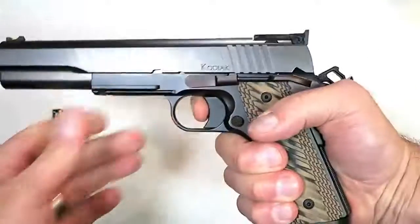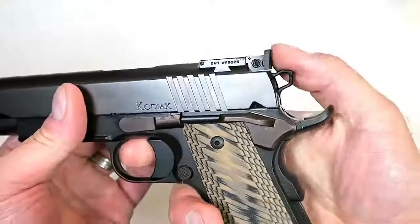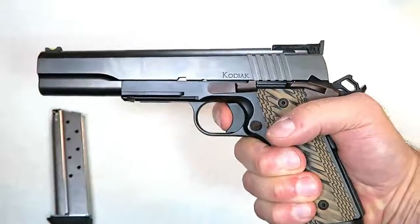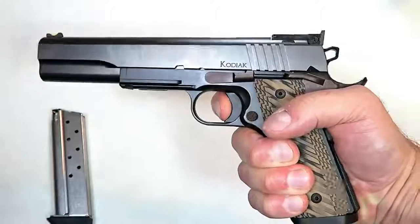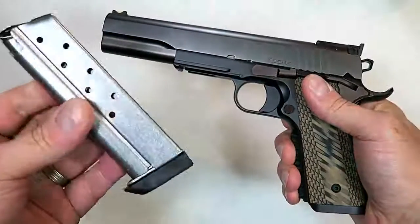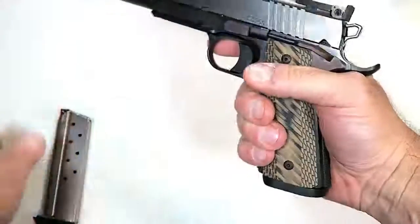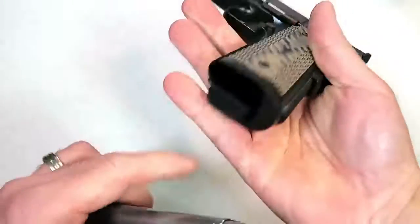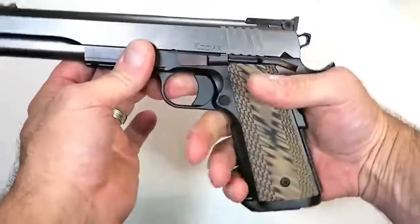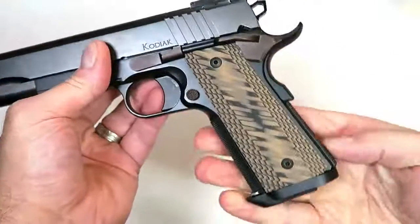The trigger measures right at four and a half pounds. No skeletonized trigger or anything like that, a little different cut with the hammer — kind of cool looking. It does have some serrations on top. Four and a half pounds with a very smooth pull and no over-travel at all; once that breaks, it breaks and there's nothing left. It holds eight rounds and has a flared mag well for quick reloads. Comes with two eight-round magazines. It also has a lip that extends a little bit out there and a flat mainspring housing.